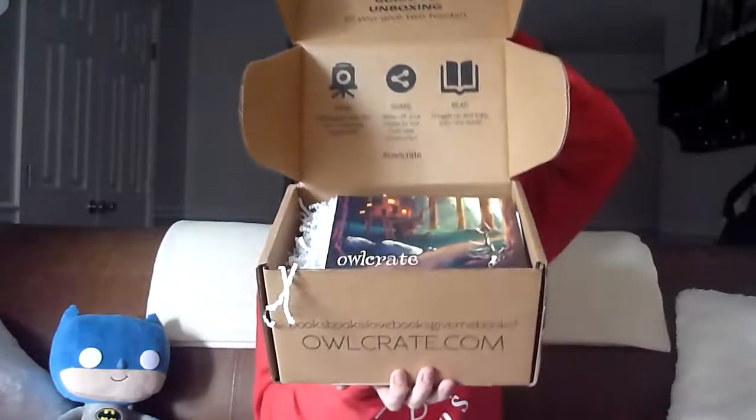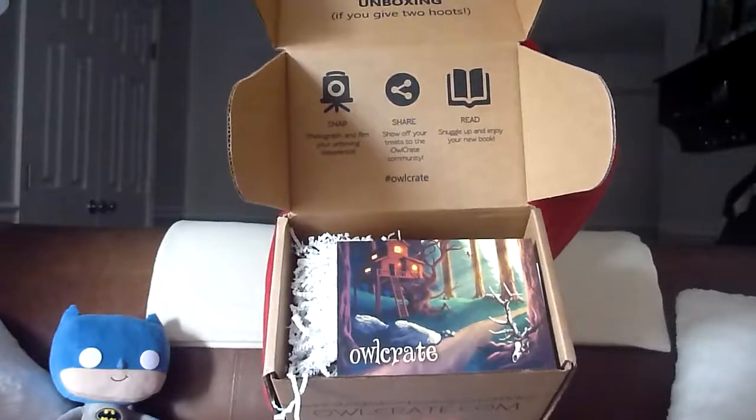We're going to go ahead and get this box open. When you open up the box, this is what you're going to see. The theme is Find Me in the Forest. We have our nice little spoiler card — I'm not going to read the back, but the art on the front is beautiful. Our first item is an Owlcrate exclusive mug. The packaging is so cute. The Forbidden Forest holds many secrets — this beautiful mug features some of the creatures that call these magical woods their home.